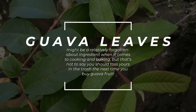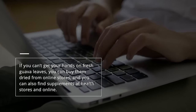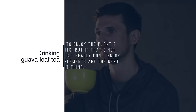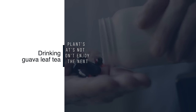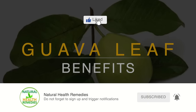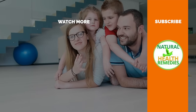Guava leaves might be a relatively forgotten about ingredient, but that's not to say you should toss yours in the trash the next time you buy guava fruit. If you can't get your hands on fresh guava leaves, you can buy them dried from online stores, and you can also find supplements at health stores and online. Drinking guava leaf tea is the best way to enjoy the plant's plentiful benefits, but supplements are the next best thing if you don't enjoy the flavor. I hope you've enjoyed this video. Please subscribe to this YouTube channel and give this video the thumbs up. Enjoy our next video on 13 impressive health benefits of guava fruit. Thanks for watching and bye for now.